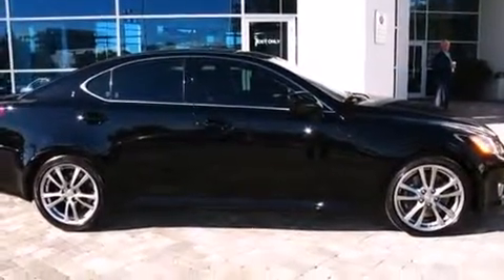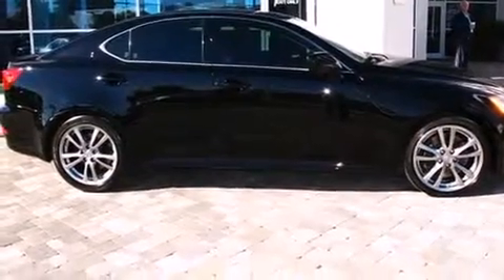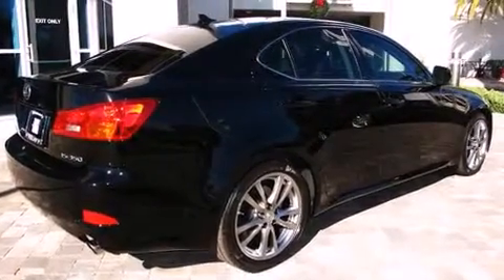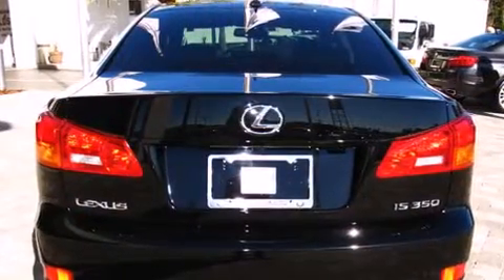Climb inside the 2008 Lexus IS 350. This four-door, five-passenger sedan has just over 15,000 miles. It features an automatic transmission, rear-wheel drive, and a 3.5-liter six-cylinder engine.